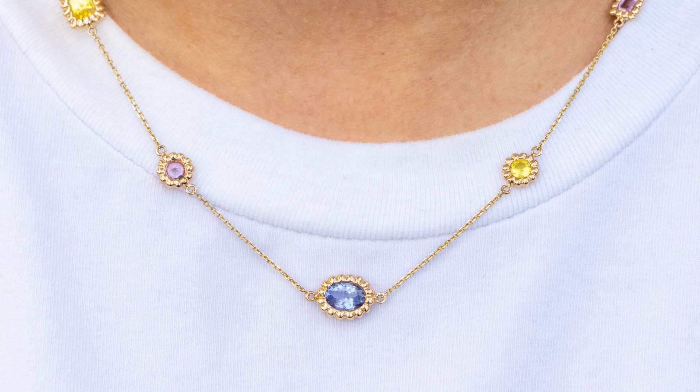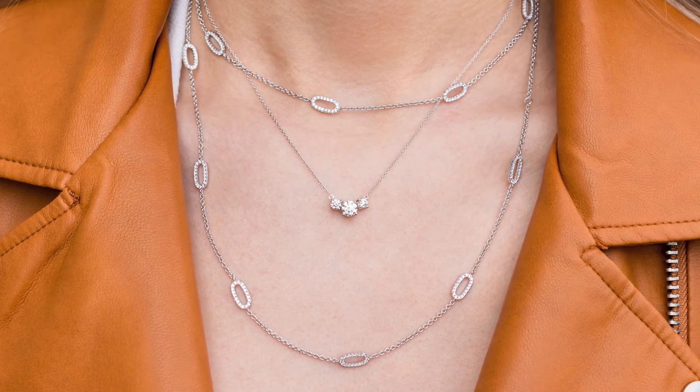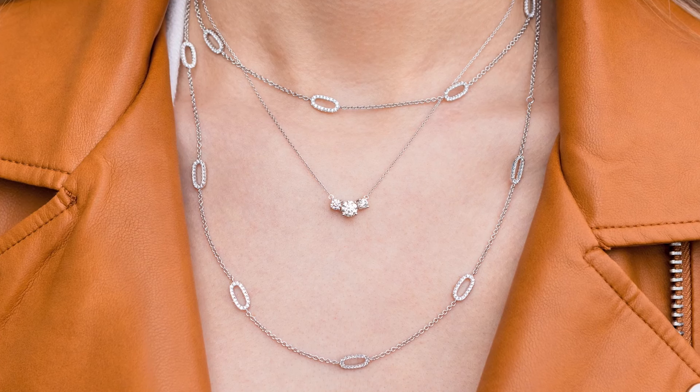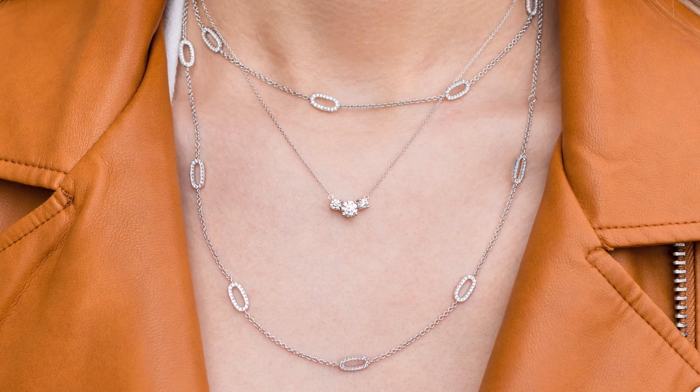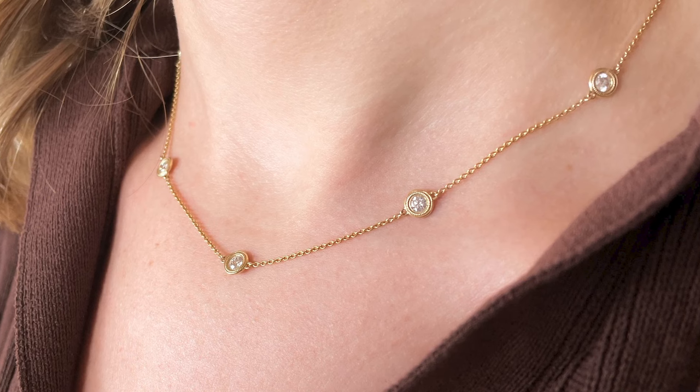My first necklace necessity is the station necklace. A station necklace is something that you can wear alone and look really classic, or it can be a super chic addition to any necklace stack. One of the most classic station necklace styles is a bezel set diamond station like the one in our Bailey's Club Collection — a style that truly stands the test of time and will carry you through many style evolutions.